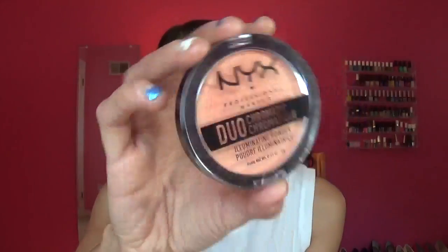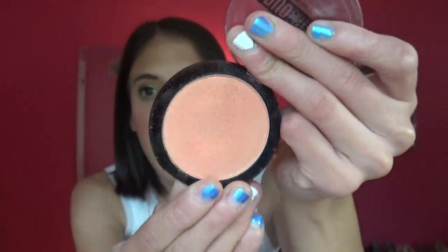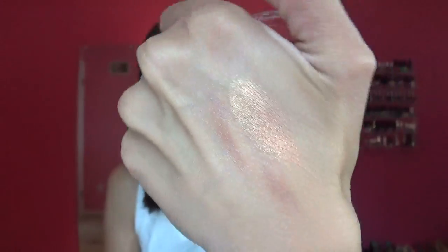The first thing is the Mix Duochrome duochromatic illuminating powder — it's a highlighter and it is so pretty. I wore it on my face but it was a little too dark, so I wore it as eyeshadow and I loved it. I'll try to find that picture and post it on screen. Canoe gifted this to me — I'll list her channel below and in the cards. Usually what she gives me I love, she really knows what I like.